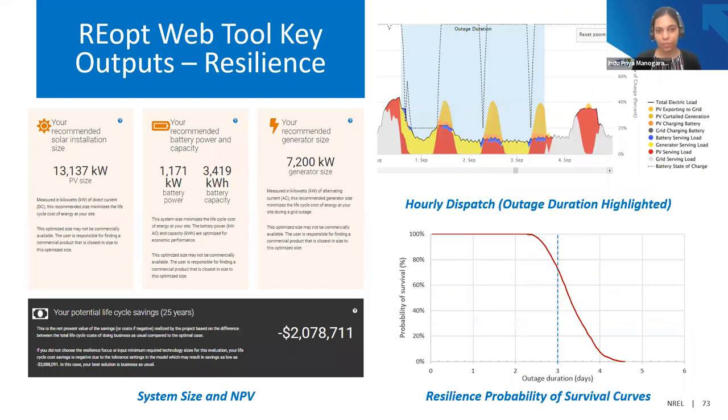Once we add resilience goals, there are additional outputs available through the web tool. We see the generator size, $2 million in net costs over 25 years — usually dubbed the cost of resilience — and we're also provided with the probability survival curve showing the probability of surviving a 3-day outage.